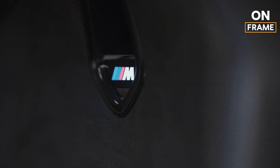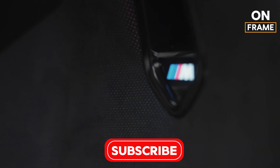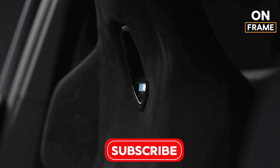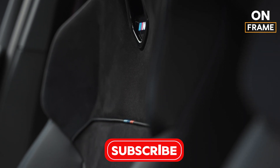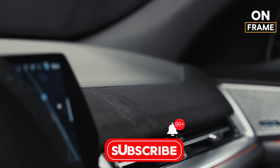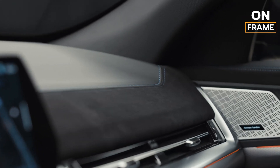Thank you for joining us on this journey through the making of the BMW iX2. If you enjoyed this behind-the-scenes look, don't forget to like, subscribe, and hit the notification bell to stay updated on all things BMW. Until next time, drive safe and embrace the future of mobility with the BMW iX2.